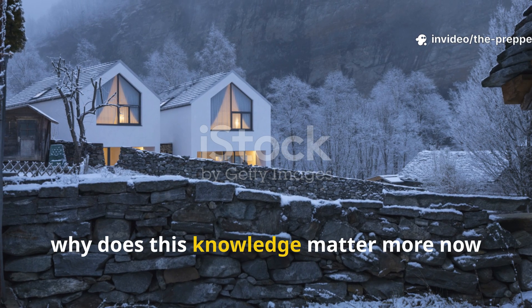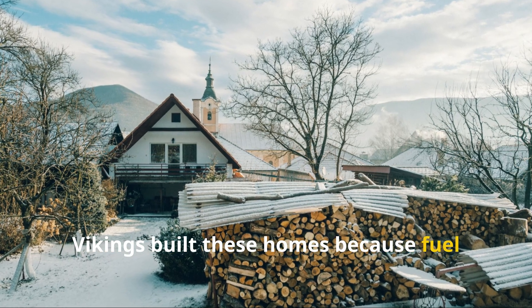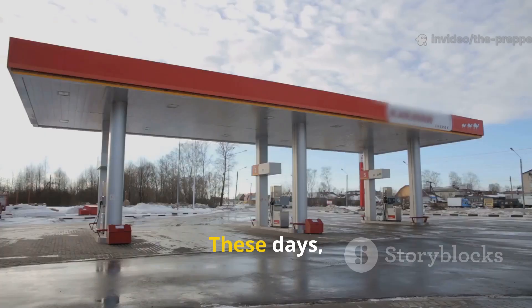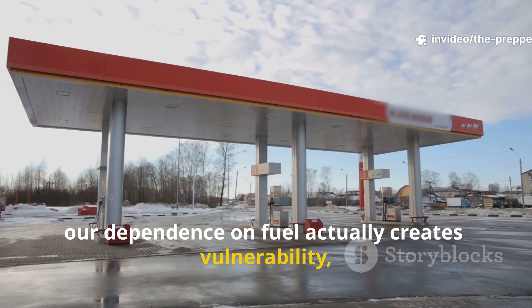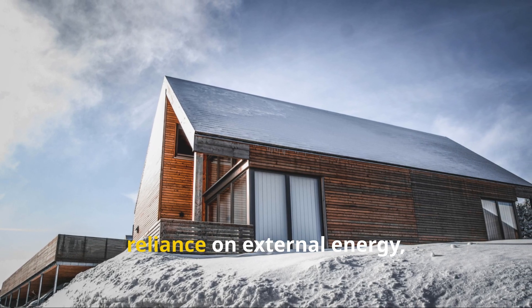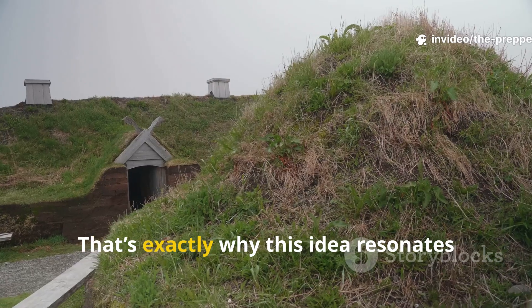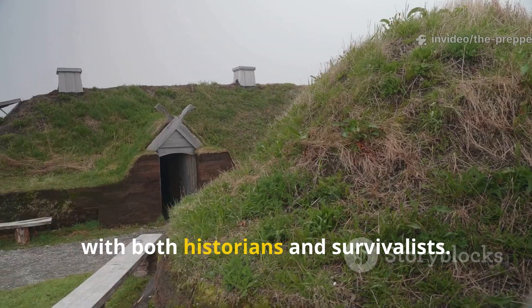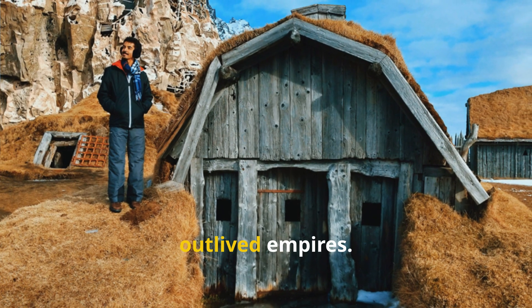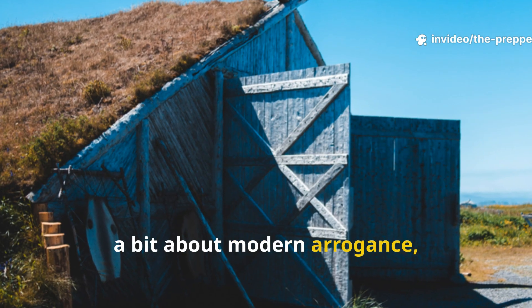Why does this knowledge matter more now than it did back then? Vikings built these homes because fuel was precious and winters were absolutely unforgiving. These days, our dependence on fuel actually creates vulnerability, not comfort. Earth-shelter design reduces our reliance on external energy, lowers visibility, and increases resilience. That's exactly why this idea resonates with both historians and survivalists. It's not just nostalgia — it's proven engineering that outlived empires, and it shows us something about Viking intelligence, and perhaps a bit about modern arrogance, too.